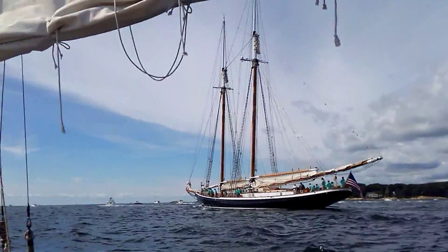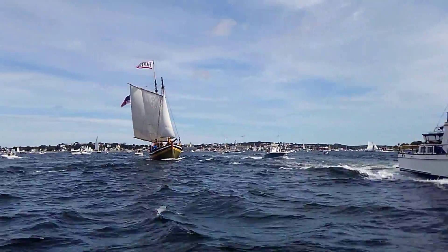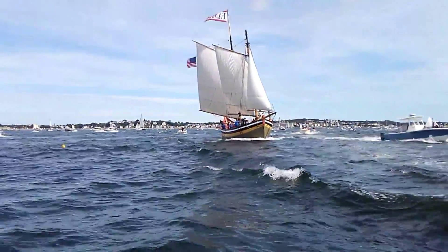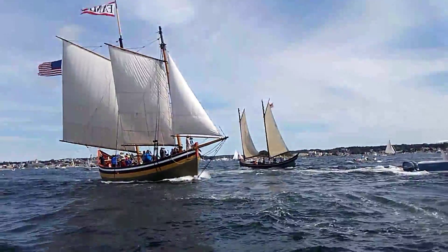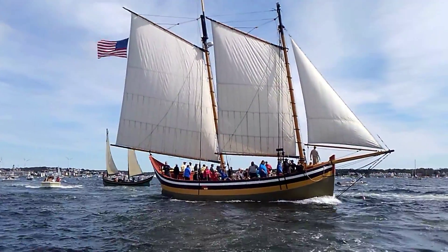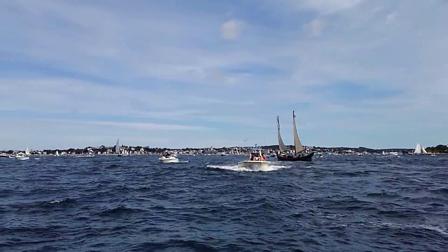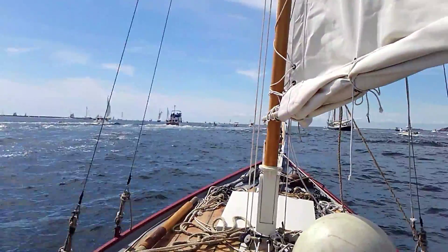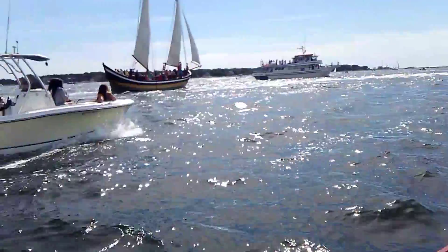So this is it, the schooner races. Everybody just went through the parade of sail, and it gets pretty wild out here. Here comes Fame. Columbia just went by. There's the Story. What a beautiful day though — incredible out here. Plenty of spectator boats out and about as well. The bulk of the schooners are off out ahead of me, and I'm just making my way out to join the fleet.